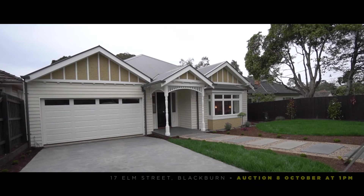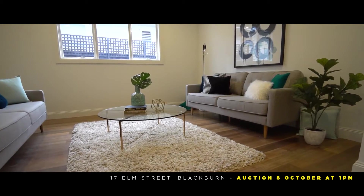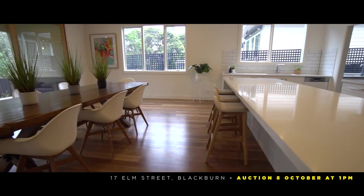The first new listing we're going to talk about today is 17 Elm Street in Blackburn, which we're in currently. This is a four-bedroom new house backing onto a park, just over 700 square metres of land, and a fantastic one for new families looking to get into the area.